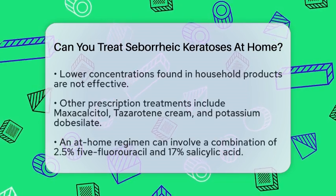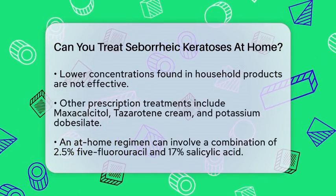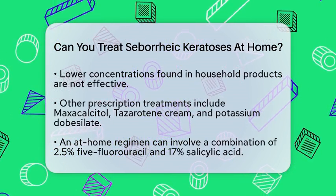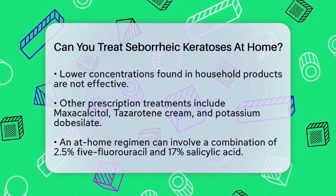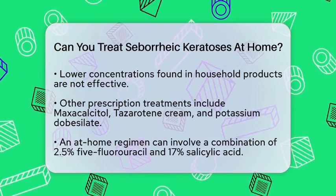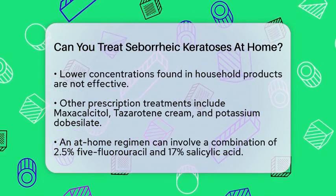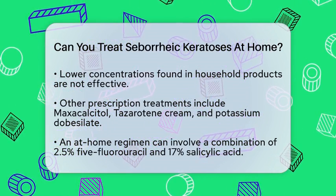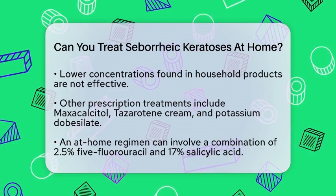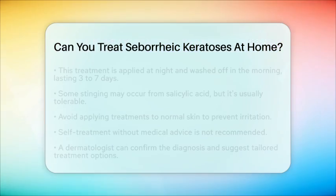Other treatments, like maxicalcetol, tazarotene cream, and potassium dobesilate, are also options but usually require a prescription and monitoring by a healthcare provider. Another at-home treatment involves a combination of 5-fluorouracil (5-FU) at 2.5% and salicylic acid at 17%. This regimen is similar to wart treatments. You would apply the medication at night and wash it off in the morning. Treatment typically lasts 3-7 days, depending on the size and thickness of the seborrheic keratosis. Some stinging may occur due to the salicylic acid, but it is usually tolerable.